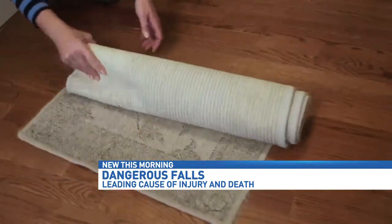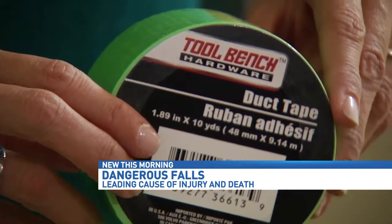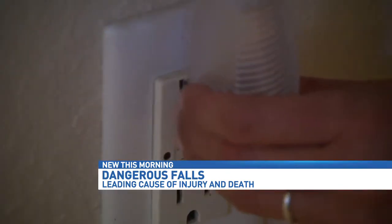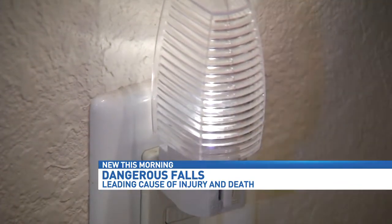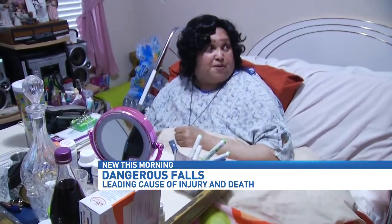Secure runners, mats, and rugs with double-sided sticky tape or an underlining. Use colored duct tape to mark the edges of stairs or uneven walking surfaces. And make sure hallways are well-lit to avoid taking a tumble at night.